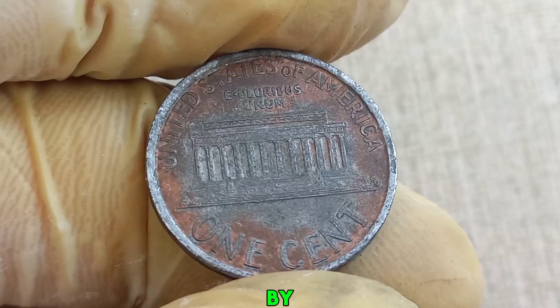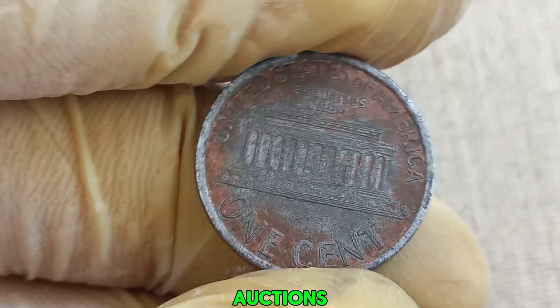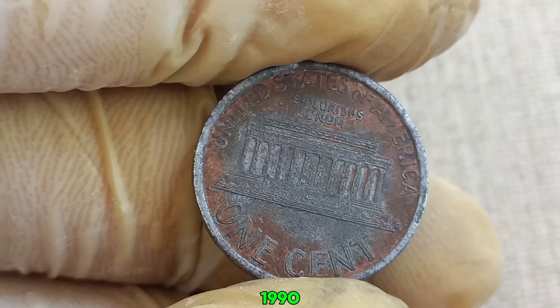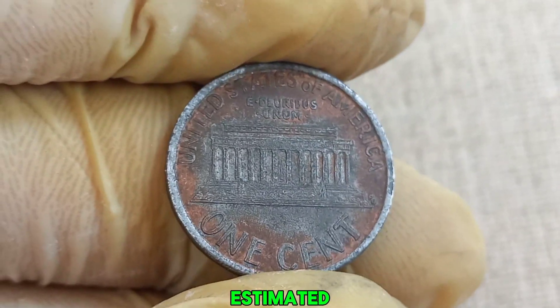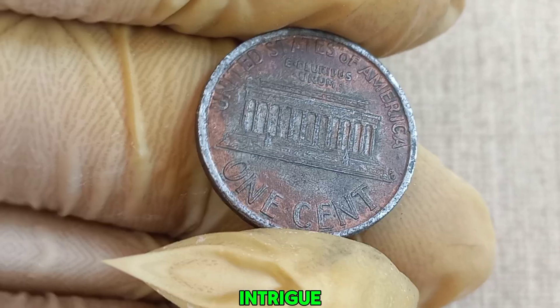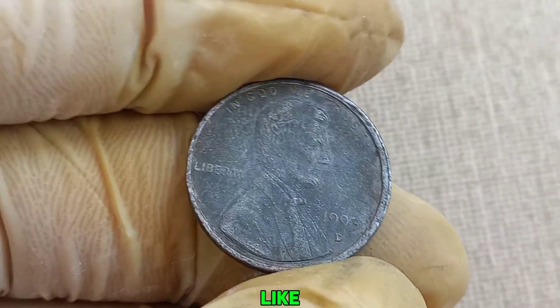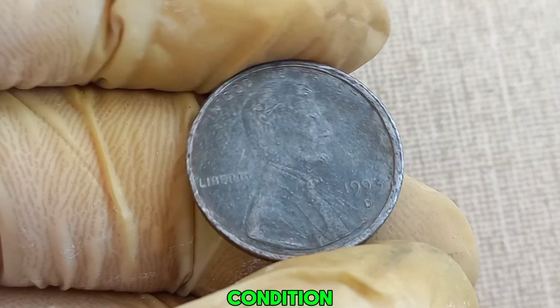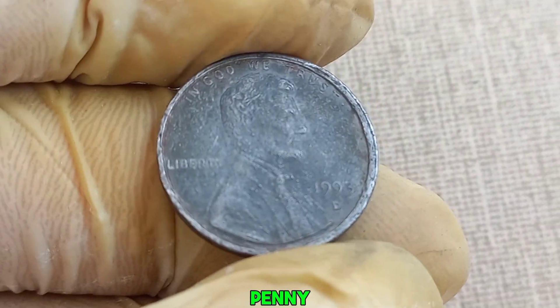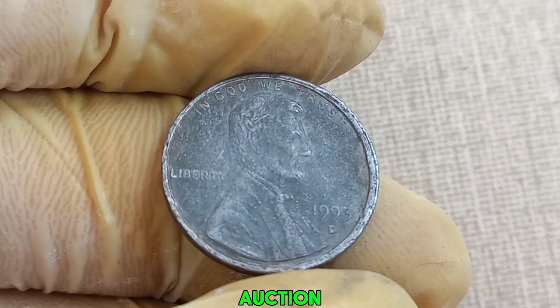Error coins are highly sought after by collectors, and some have fetched extraordinary prices at auctions. This particular 1993 D penny's estimated value of up to a million dollars comes from its rarity and the intrigue surrounding its unique features. The value of such a coin is determined by factors like rarity, demand, and the condition of the coin. A penny like this, in mint condition, can command a premium price at auction.